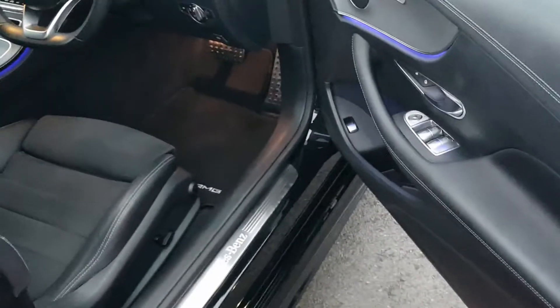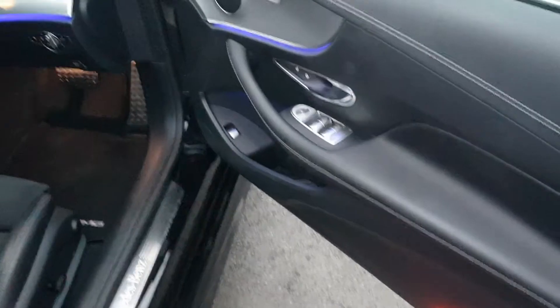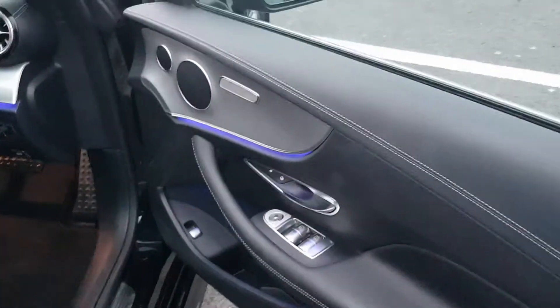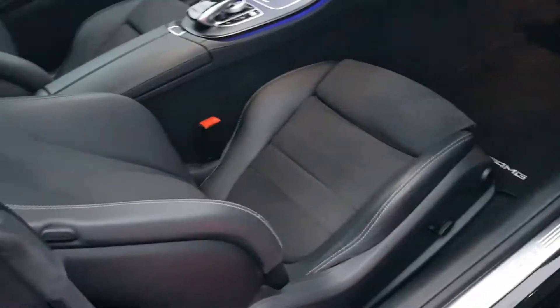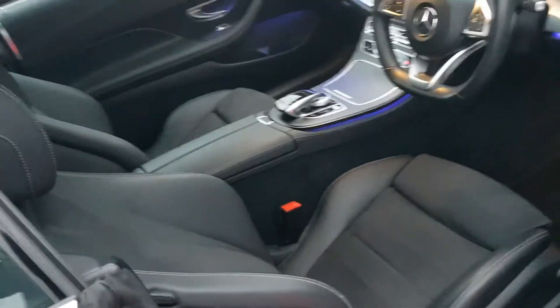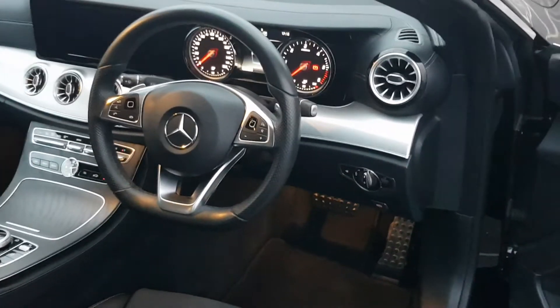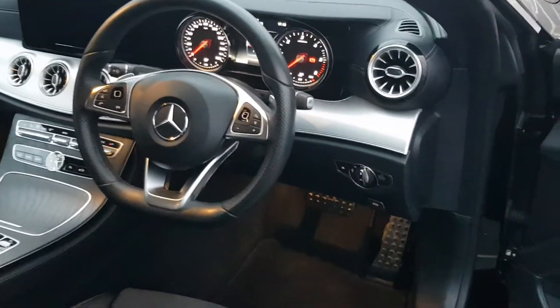On the inside we have boot release, electric windows, electric mirrors, heated seats. The interior in the car is half leather, half suede, which is all black. We have a sat-nav, multi-function steering wheel, paddle shift, cruise control, and automatic lights.